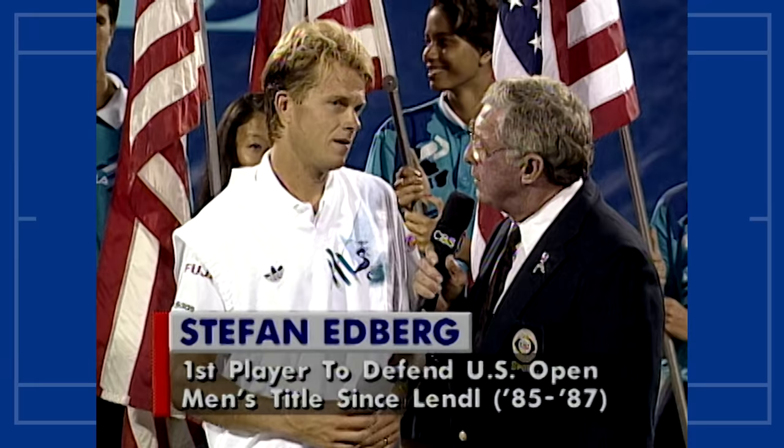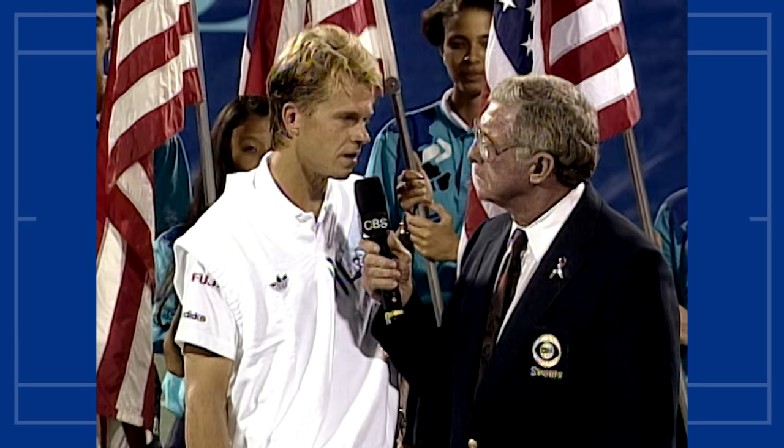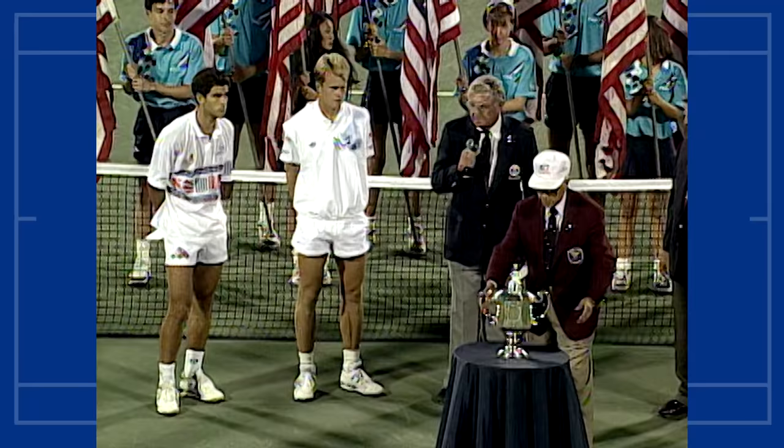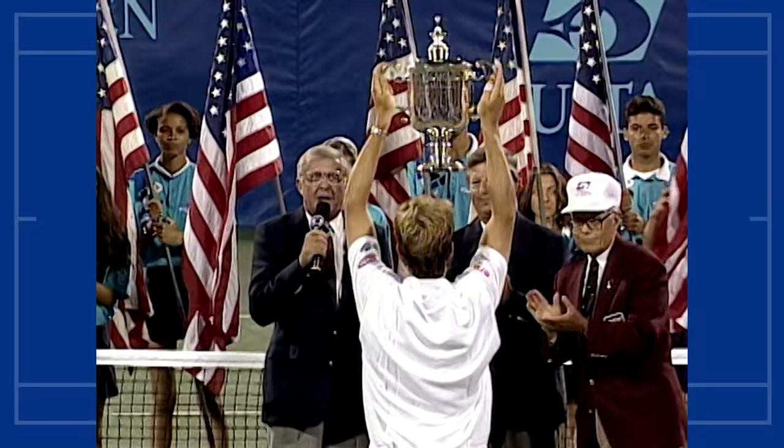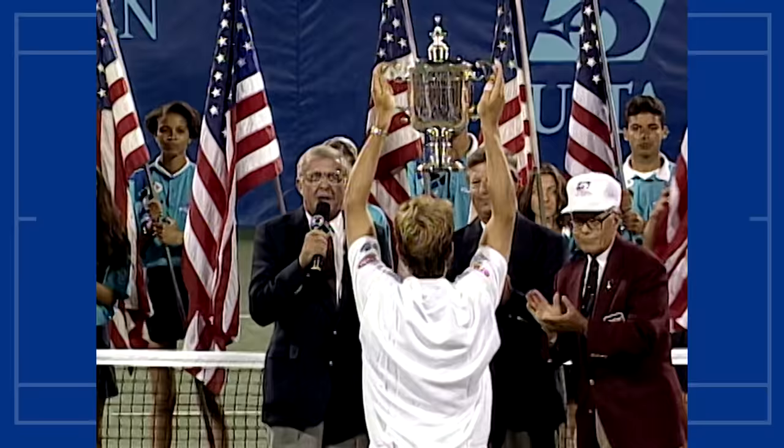Congratulations — this must be very satisfying. You had to struggle throughout the tournament. Yeah, it's been a great week for me. I've played some great tennis, had some tough matches, but that's the way it goes. I came through in the end and I'm very happy. You're a terrific champion, you deserve it. It's my pleasure to present this trophy to the winner of the 1992 men's US Open singles championship. Ladies and gentlemen, the 1992 US Open men's singles champion — Stefan Edberg!